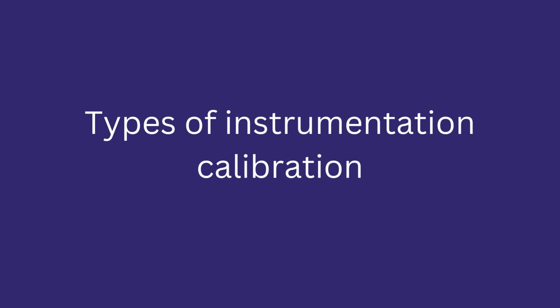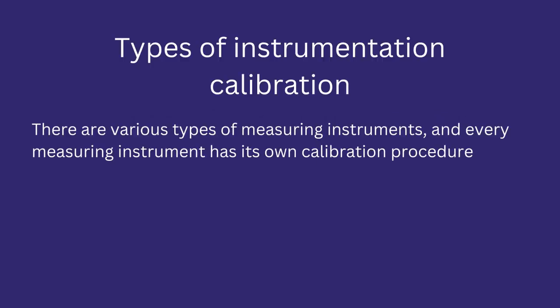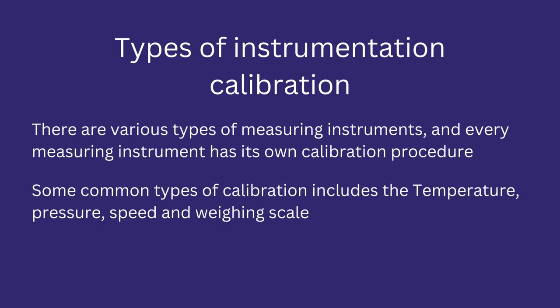Let's discuss types of instrumentation calibration in the pharma industry. There are various types of process instruments and devices for a production process, and the selection of each type depends upon the process requirement. Every process instrument or device has its own dedicated calibration procedure; the procedure for one device cannot be repeated for another. Some common types of calibration in the pharma industry include temperature, pressure, speed, and weighing scale.